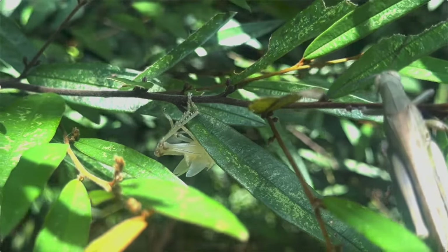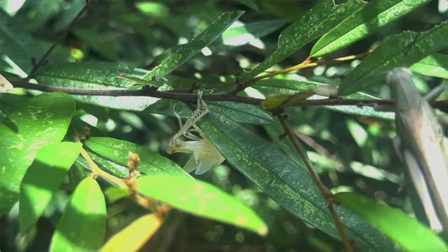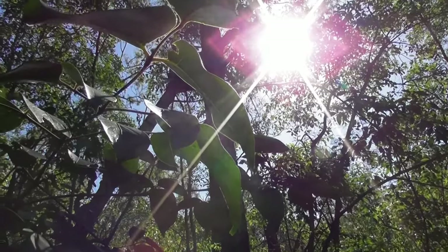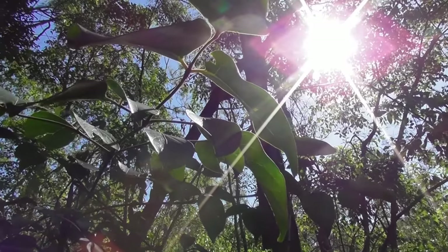Nearby sits an echo of the grasshopper's younger self — its final molt, hanging lifelessly amongst the foliage. Grasshoppers aren't the only spring-loaded grazers here. So too are their distant cousins, the katydids.